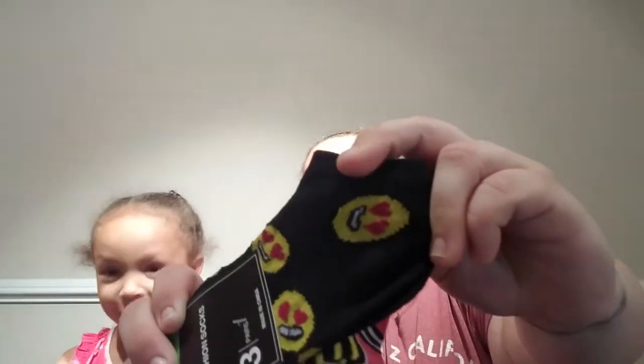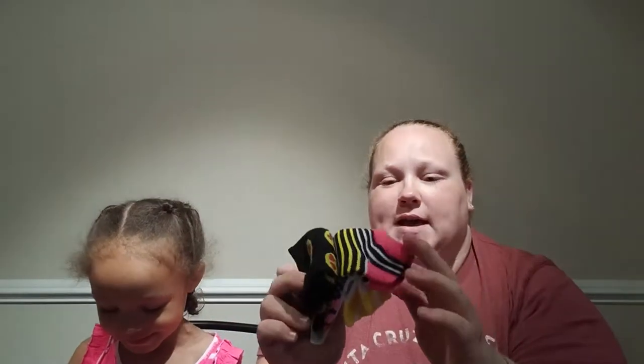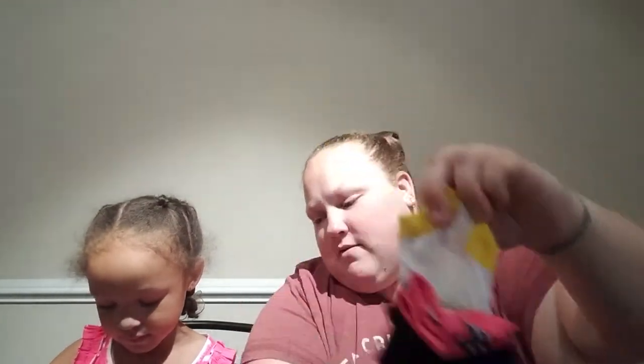And they have emoji socks! These are black and they have the heart emoji. And they have mom emoji socks! This is a three-pack — three pairs of socks for a dollar is a good deal. That's the other pair, and this is the third pair.